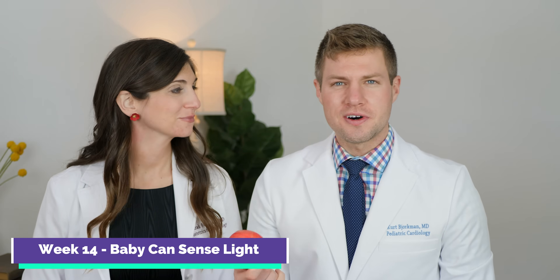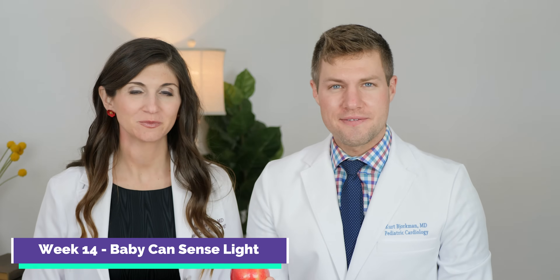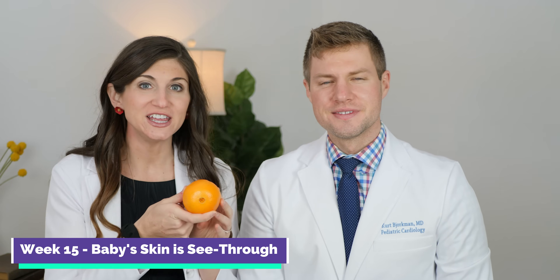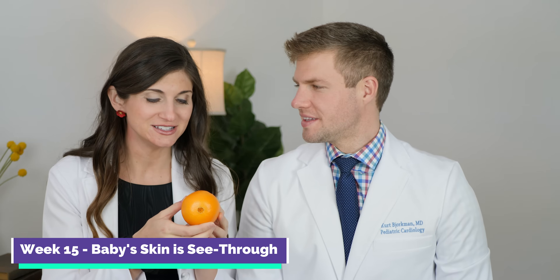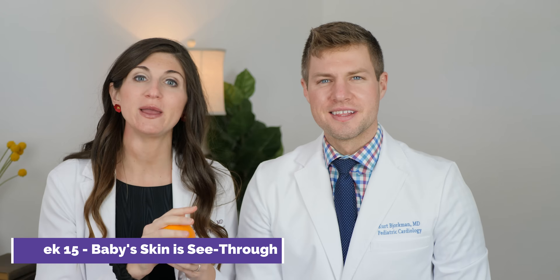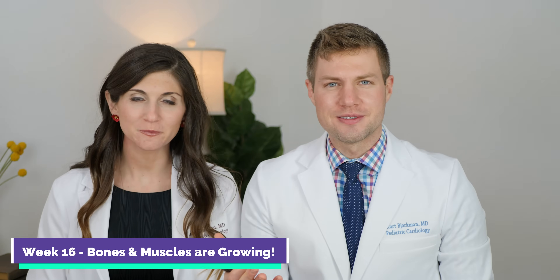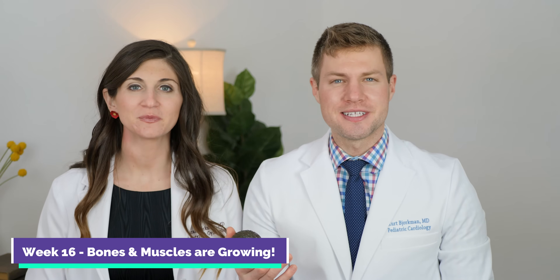At week 14, baby is the size of an apple — about 3½ inches long and 1½ ounces. Its eyelids are closed but it can already sense light. Week 15, baby is about the size of an orange — 4 inches or 2½ ounces — and at this stage, baby's skin is see-through. Week 16, baby is about the size of an avocado — 4½ inches long, about 3½ ounces — and during this time, baby's bones and muscles are growing stronger.